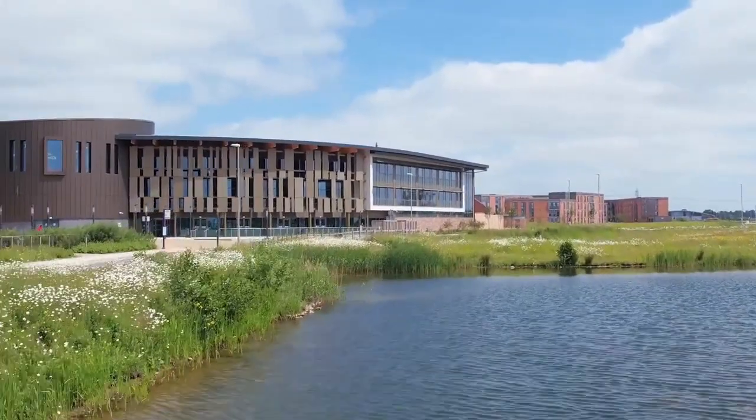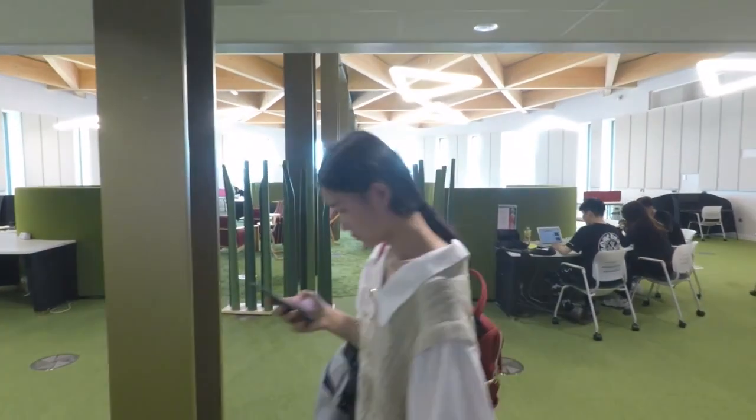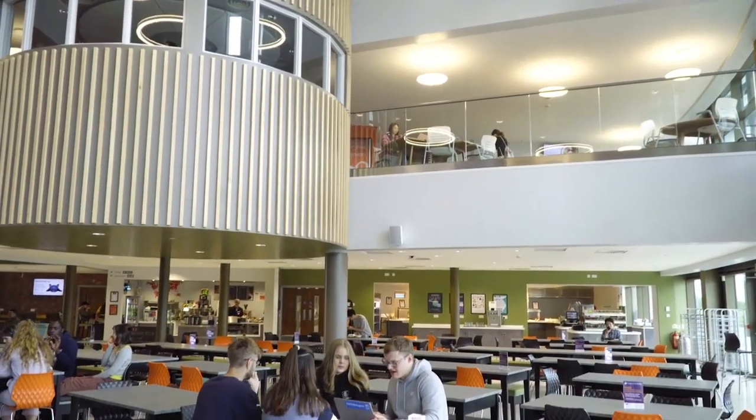We are now at the Piazza building, which is next door to the Ron Cooke Hub. This also has lecture theatres, seminar rooms, and isolated study spaces for groups and studying alone. There is also a restaurant and cafe. Thanks for joining us. If you'd like to know more about campus or postgraduate life, you can check out our website. We hope to welcome you at York soon.